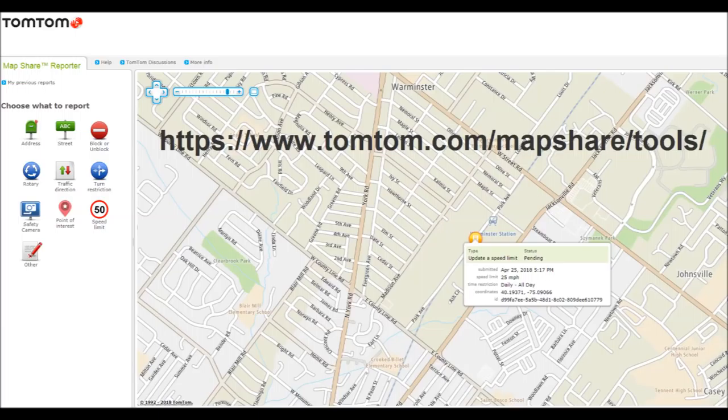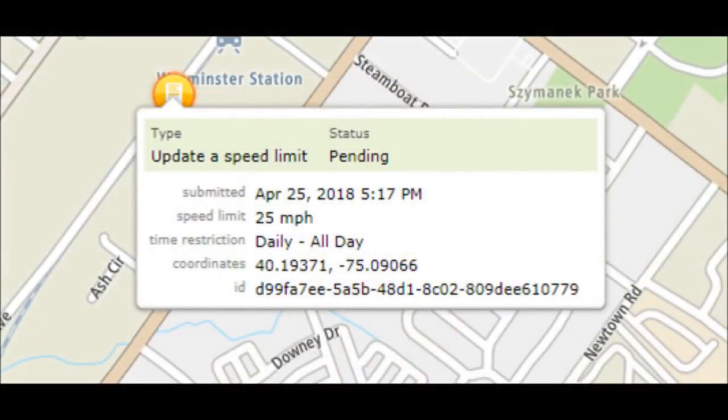Here's the TomTom Map Share Reporter app, and it shows that my submission is still pending. Not really sure how long it takes or what they have to do to allow it to go through — it's been over a month.